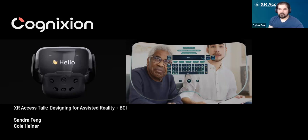Hello, everybody. Welcome, welcome. We are here today to talk about design for assisted reality and brain computer interfaces, which is just mind blowing to me and I'm sure to many of you as well.